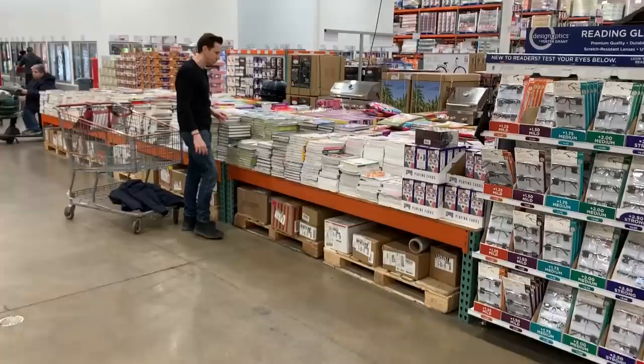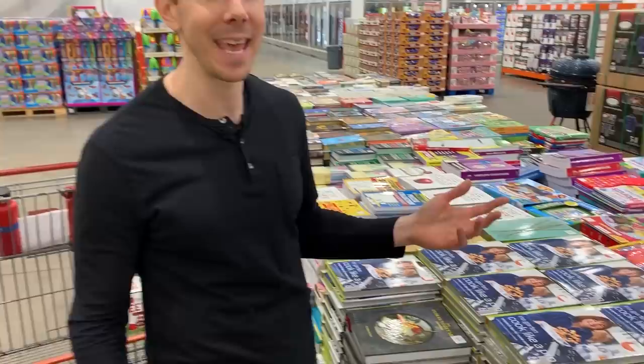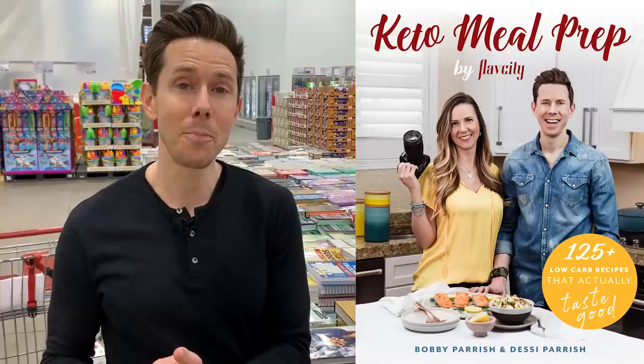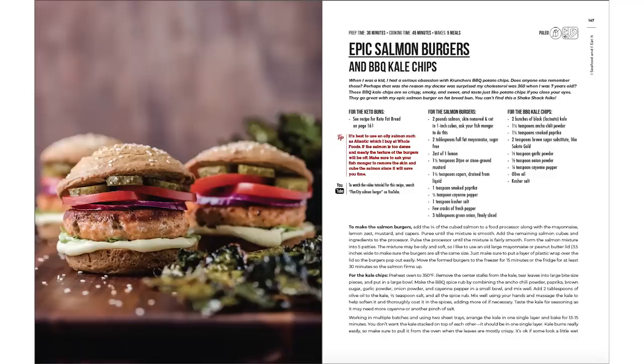Ina the Barefoot Contessa is winning the cookbook game here, taking over Costco. But let's give Ina a run for her money — we've got a keto meal prep book coming out on May 15th. I'll put the Amazon link down below. You guys have already made it a number one new release on Amazon. There are over 125 low-carb keto recipes in this cookbook that are gangbusters good. If you're looking for healthy food that tastes good, we're going to hook you up. Let's get it in Costco and spread the low-carb keto love.